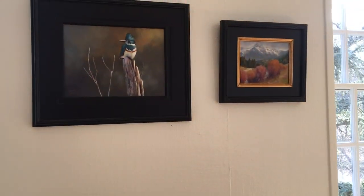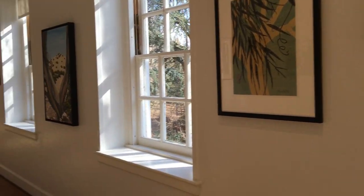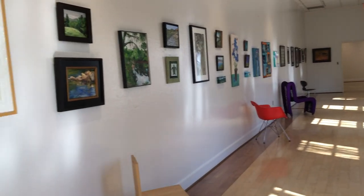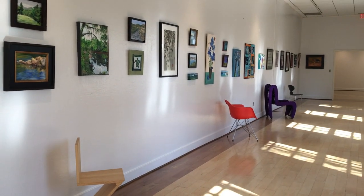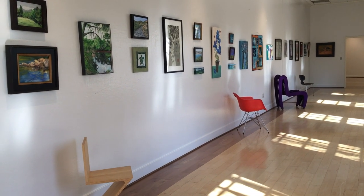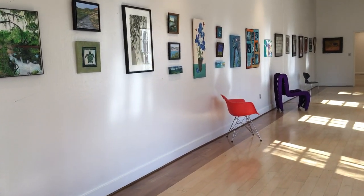This beautiful gallery filled with light. The opening reception will be on the 15th of February, and I hope that the room is filled with amazing people gathering to enjoy the beautiful gallery.